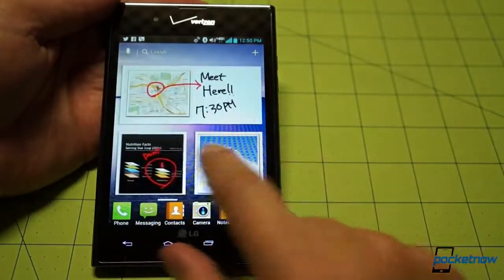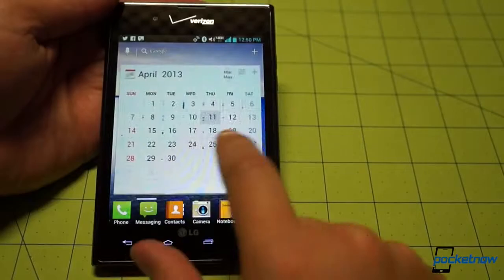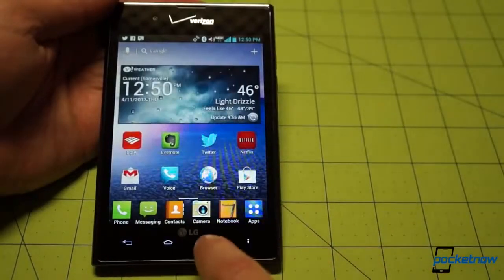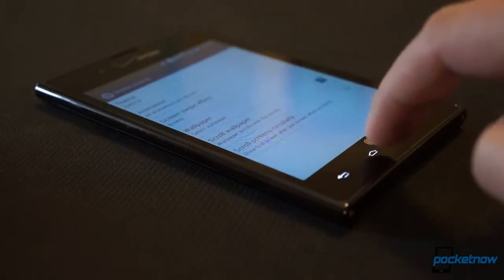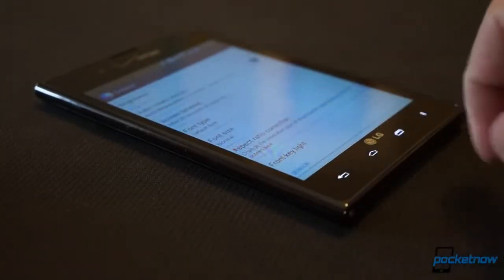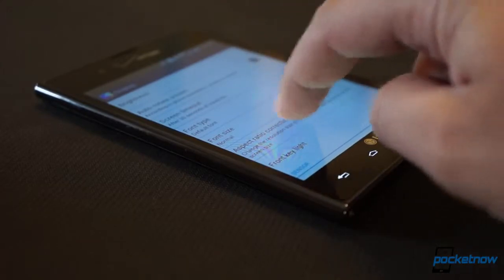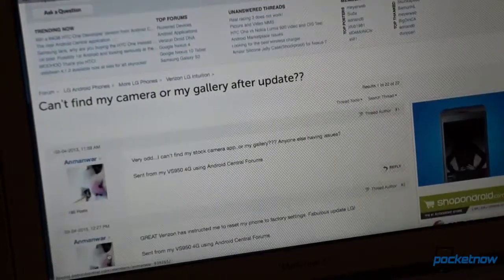And while we're talking takeaways and software, let's jump right into number three: support your phones properly after release. We've only seen one software update for the Intuition so far — not to bring Jelly Bean or anything good like that, but primarily to rearrange the bloatware you didn't want on the phone in the first place. And that update hasn't exactly been getting the best reviews from users, with some reporting that it trashed their camera, calendar, and email apps. Nice.